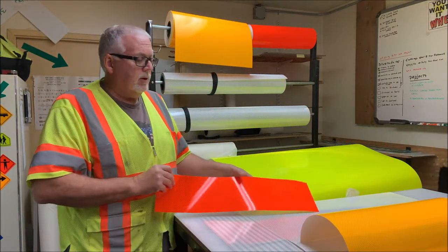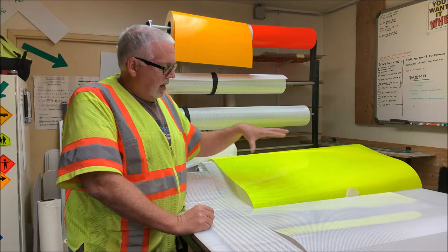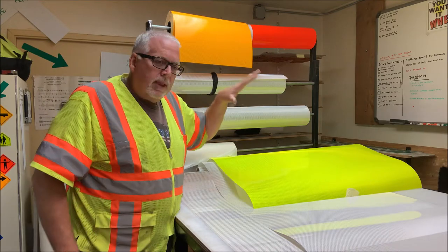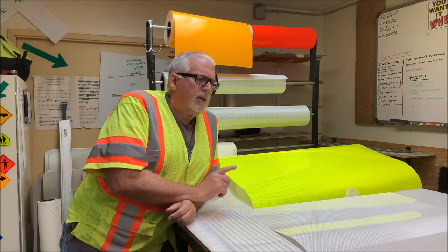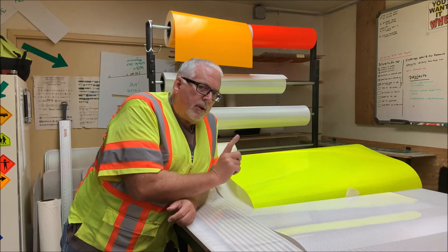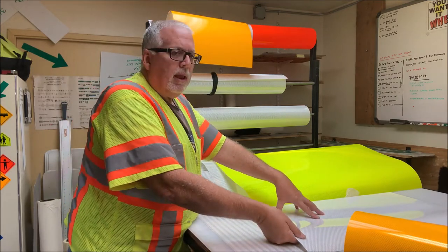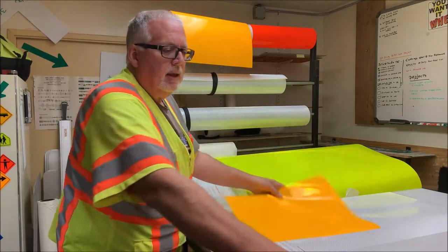In construction areas we use fluorescent orange. The reason we use the green for school zones is recommended by the MUTCD — green for school zones. We don't want to downplay pedestrian areas. The fluorescent green is for school crossings, not general pedestrians, because pedestrian crossing signs use the yellow. White is usually for regulatory signs, yellow for warning signs, and orange for temporary construction and road work signs.